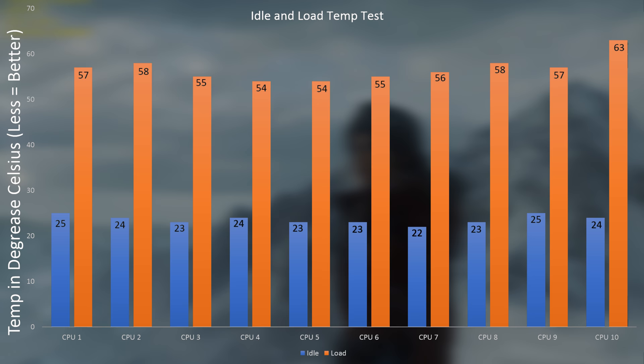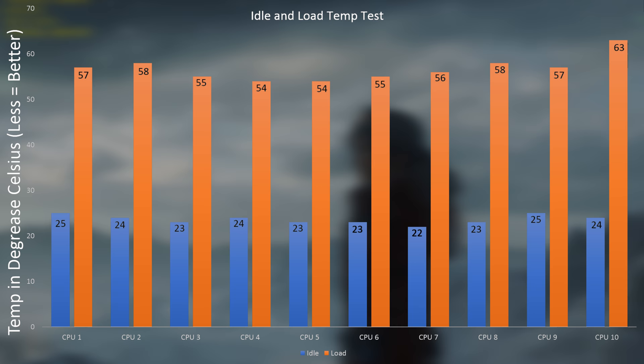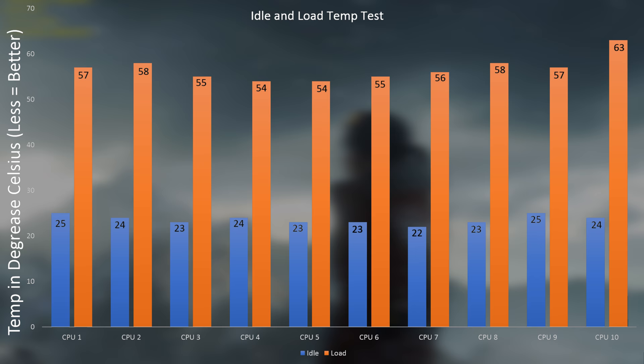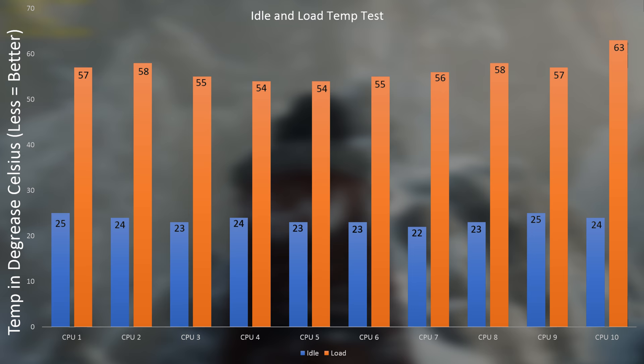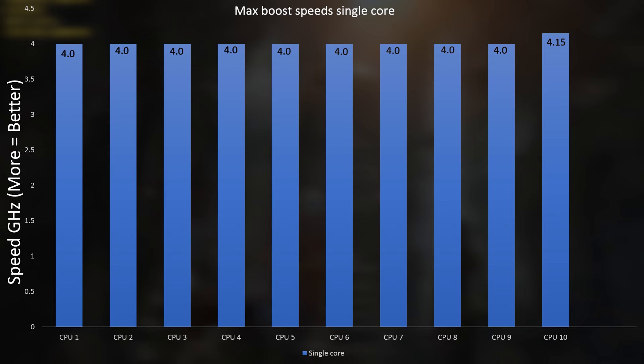I used the stock CPU coolers that came in the box, as I wanted to keep everything the same — simulating what you'd get if you just bought a CPU, slapped the stock cooler on, and ran it. I also didn't want any contaminants between tests. Starting with temperatures: temperatures can easily vary from CPU to CPU, and while these are non-overclocking parts, it was still interesting. Unsurprisingly, they were all very, very close — though what we'll call CPU 10 was ever so slightly higher, about 5 degrees hotter on average in both turbo boost and heavy load situations.